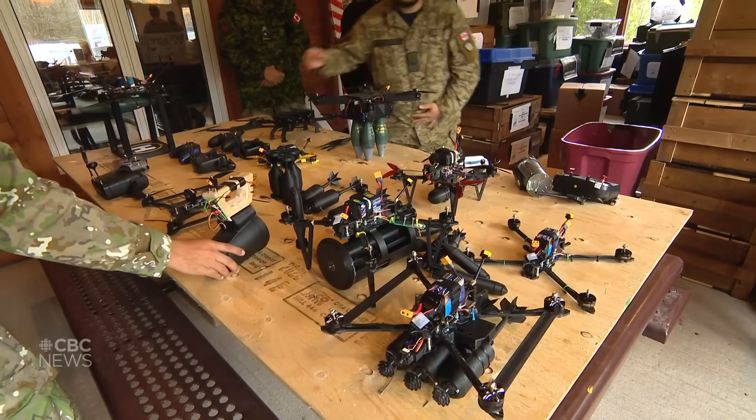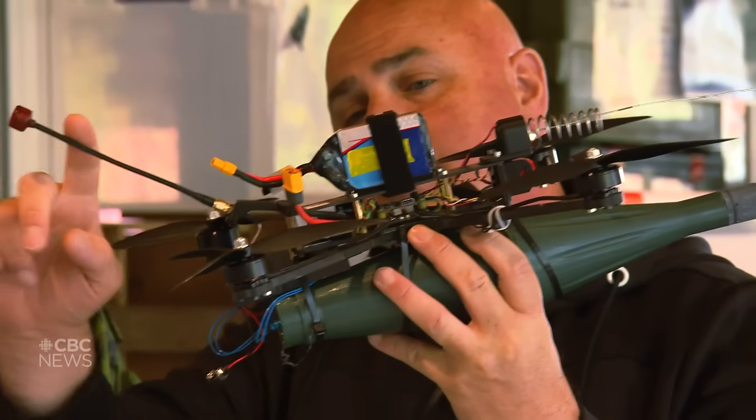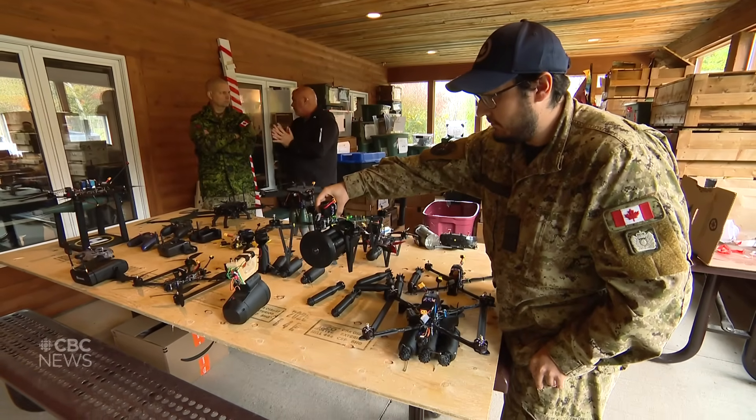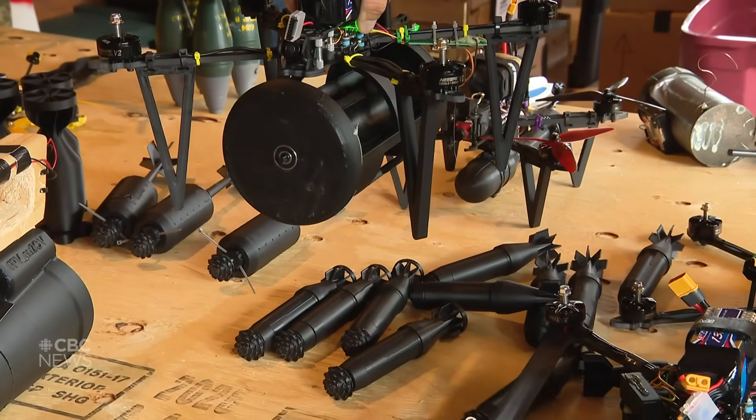Drones are a threat in the modern battlespace because there can be a lot of them — they come from directions that you may not expect. You can modify things to go on them, and they can arrive singularly or in large numbers in unexpected ways.